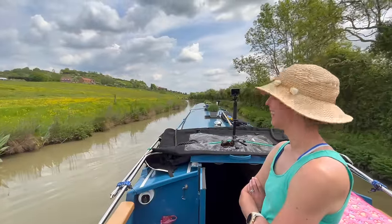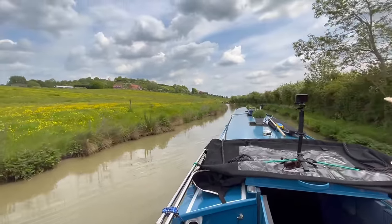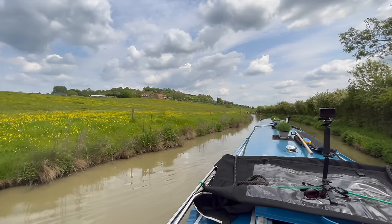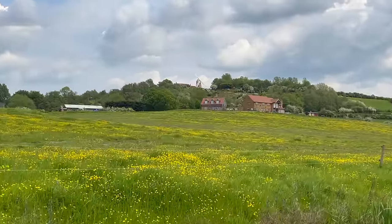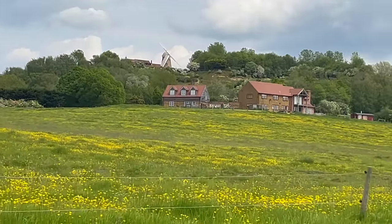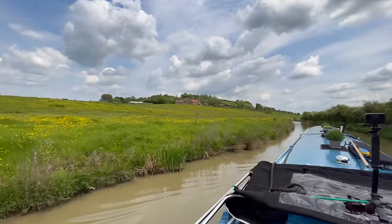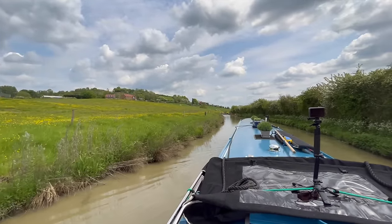Back in Napton - it's probably our favourite place so far. There's a beautiful wind up there now.